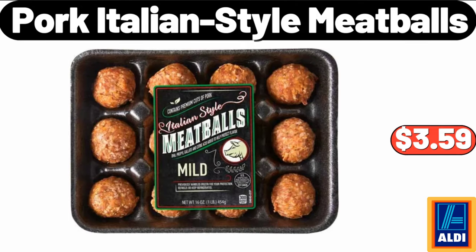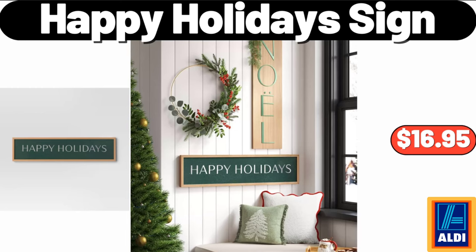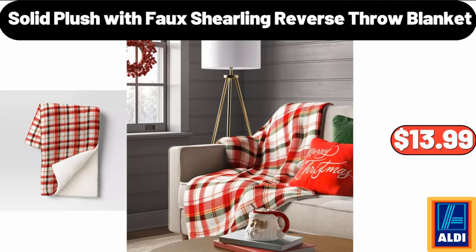Pork Italian style meatballs, $3.59. Happy Holidays sign, $16.99. Please don't forget to like the video, really appreciate it. Solid plush with faux shearling reverse throw blanket, $13.99.